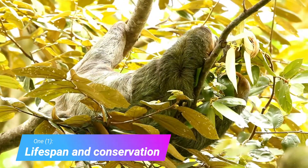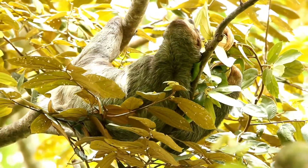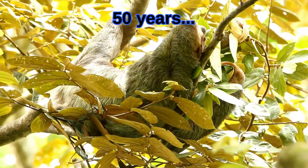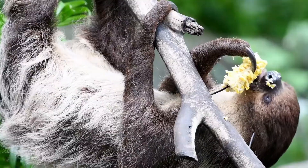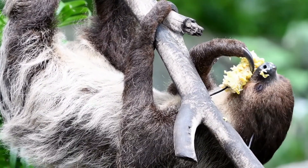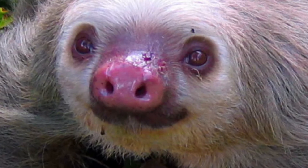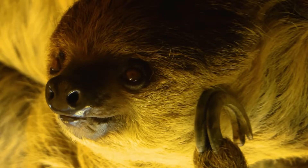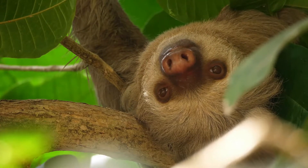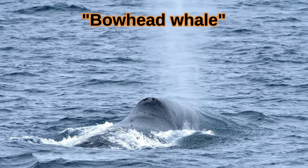Lifespan and Conservation. The lifespan of the sloth is unknown, and there's no good way to calculate their age in nature. The longest a sloth has lived in captivity is 50 years in a German zoo, but this is likely on the very low end of their true lifespan. Sloths do very poorly in captivity. With mammals, metabolism and heart rate are very closely related to lifespan. We know the sloth has the slowest metabolism of all mammals, so it may be able to live longer than the bowhead whale, which has a 200-year life expectancy.